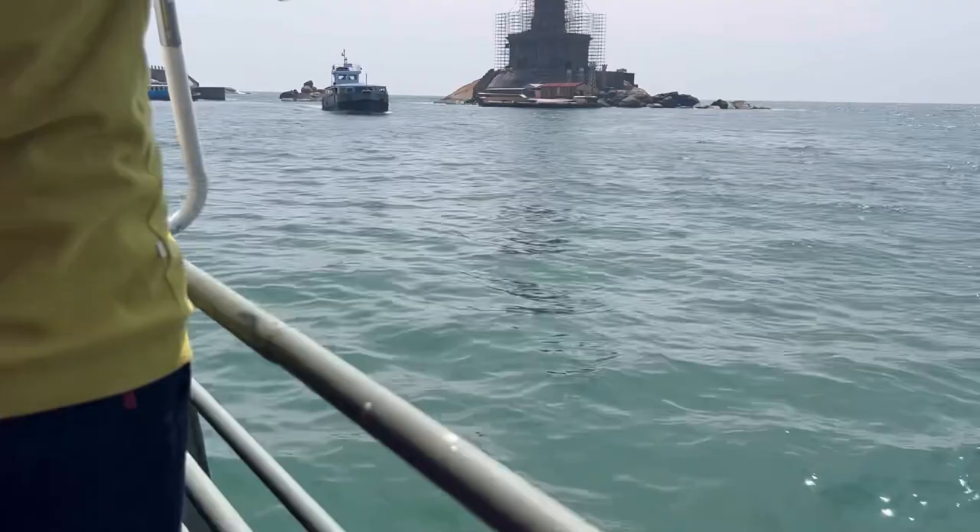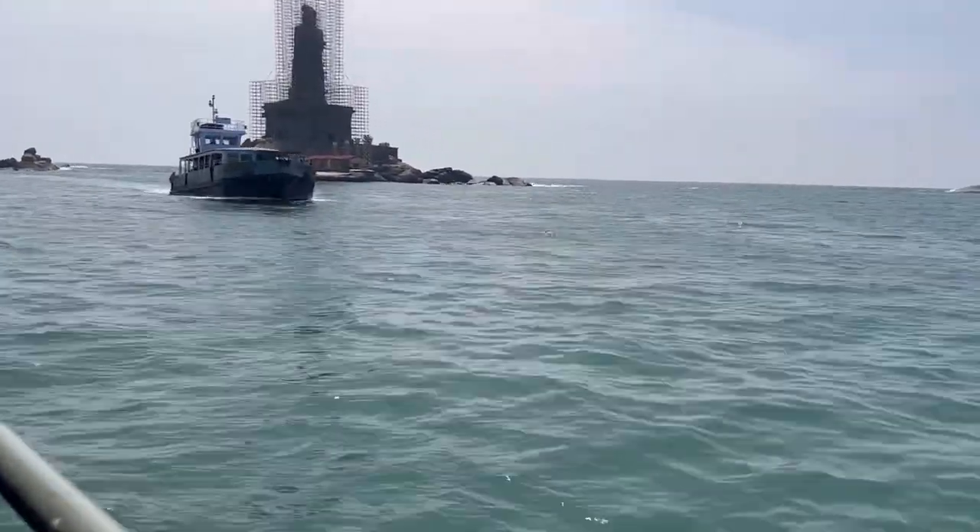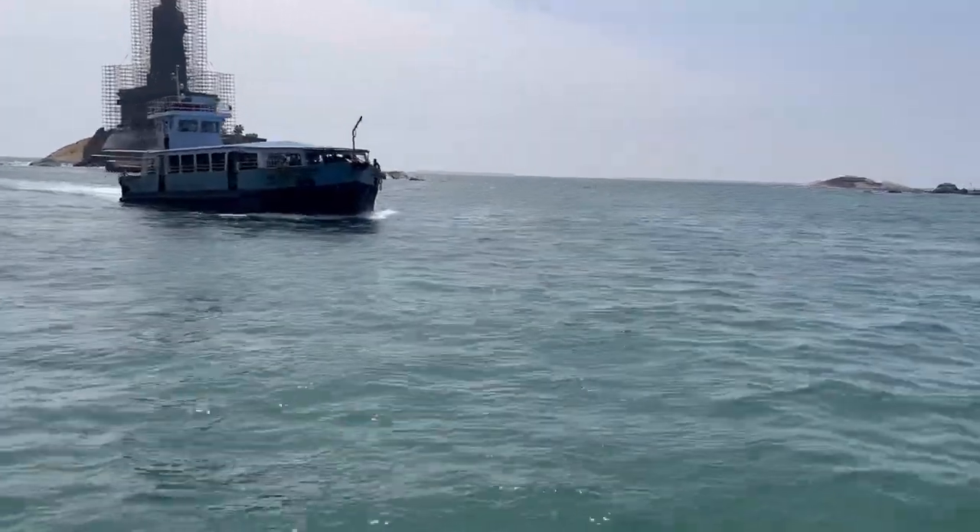The ferry is the only way you can get to both the Thiruvalluvar statue and the Rock Memorial. The ferry stops at both points, and the Rock Memorial stop is clearly marked.